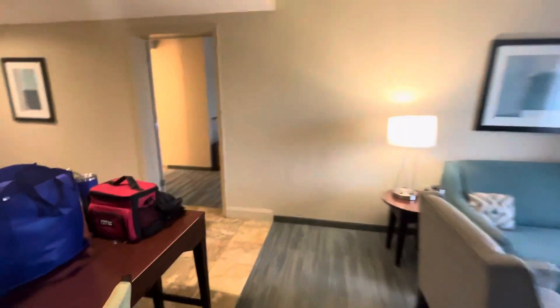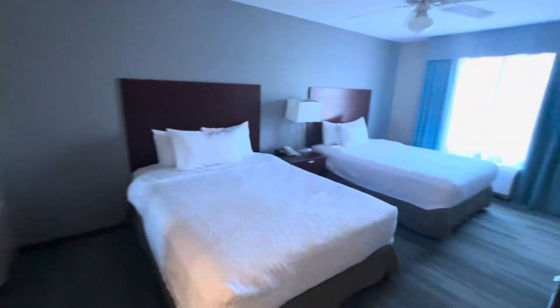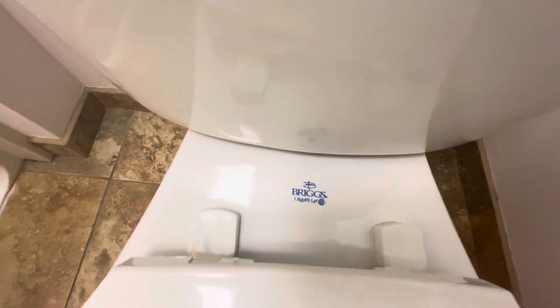Let's walk over to my room now. Here's two beds — this one's going to be my bed. There's a sink. And for all your toilet fans out there, this is a Briggs bathtub and shower area.